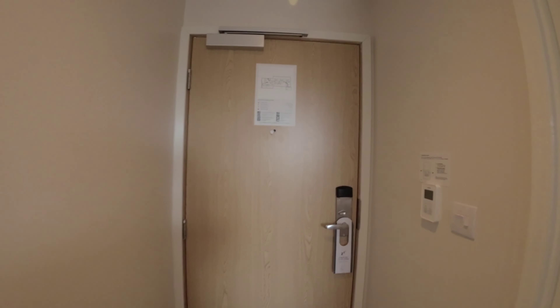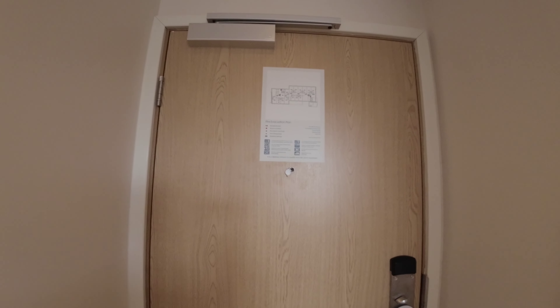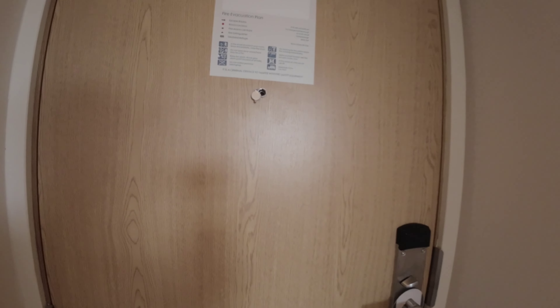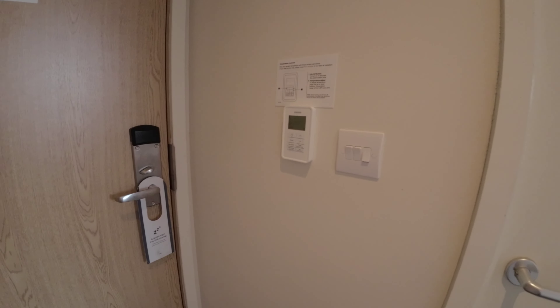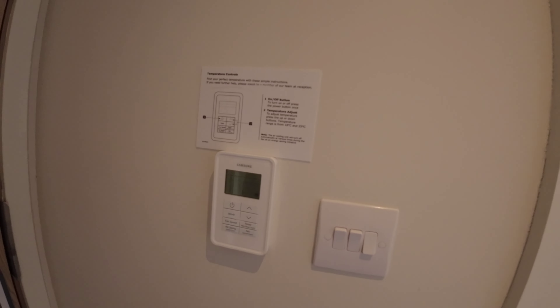As you walk in the room, you are greeted by this lovely door, floor plan and fire exit — a brand new door. Then you are greeted by the air conditioning up there, which I'm going to turn off. Down here you are greeted by a lovely clean floor which is hoovered perfectly.